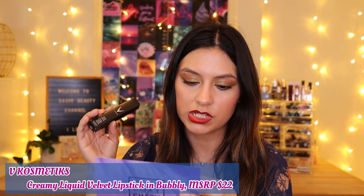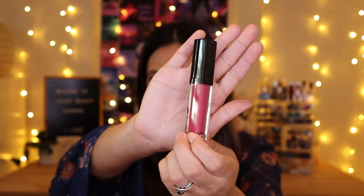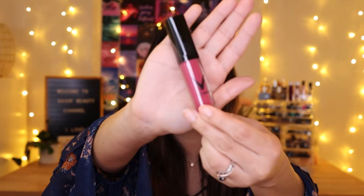The last product is by Ve Cosmetics — it's a Creamy Liquid Velvet Lipstick retailing for $22, a new brand to Boxycharm. It's formulated to be creamy, lightweight, and long-wearing. The shade is like a dusty pinky-magenta — kind of a Barbie pink. It's a little bit too Barbie for my taste, so I'd rather save it for you guys. Usually I'm always tempted to keep everything — my favorite makeup items are palettes, blushes, and lip products — but I'll leave this one.